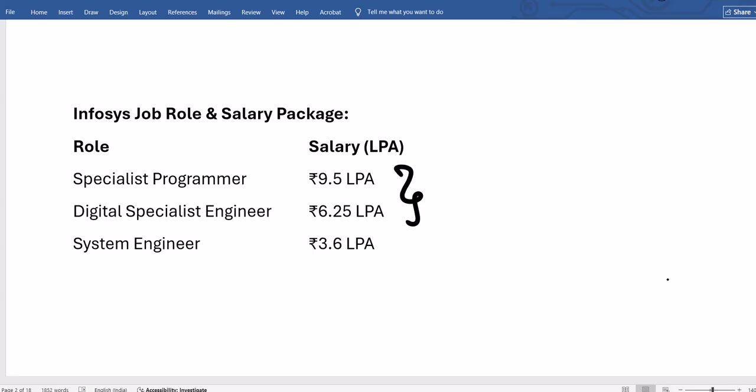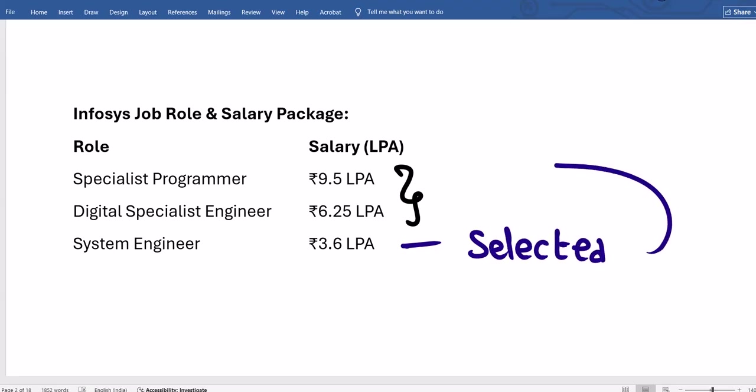From last year onwards, the process changed. Only students who are selected for the System Engineer role get an opportunity to upgrade their offer. If you didn't clear the System Engineer test or didn't get selected, you don't get a chance to apply for the higher roles. Those who are selected for SE will receive a test link — typically on a Sunday — with 3 programs in 3 hours. Based on performance in that exam and an interview, the offer may be upgraded to 6.25 or 9.5 LPA. If you don't perform well in the upgrade exam, your 3.6 LPA offer remains intact.